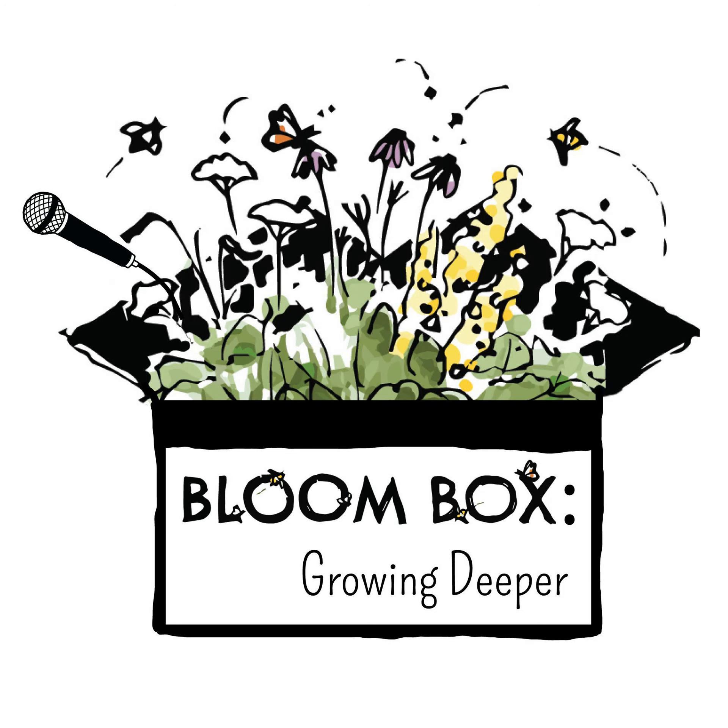Welcome to Bloombox Growing Deeper. I'm Sarah. I'm Hannah and we're on a mission to help you become the gardener you want to be.